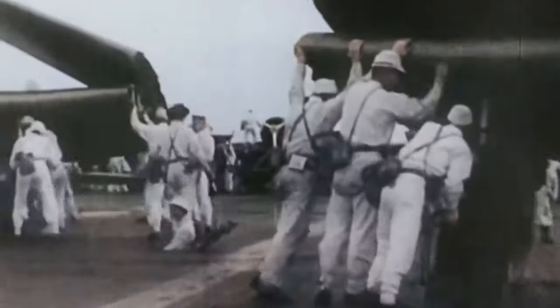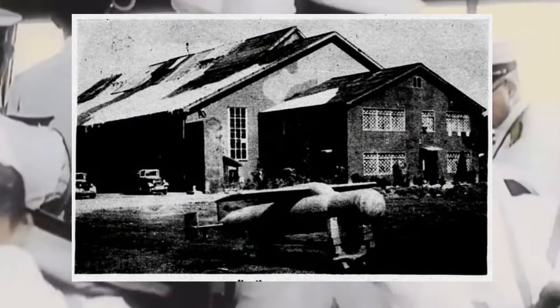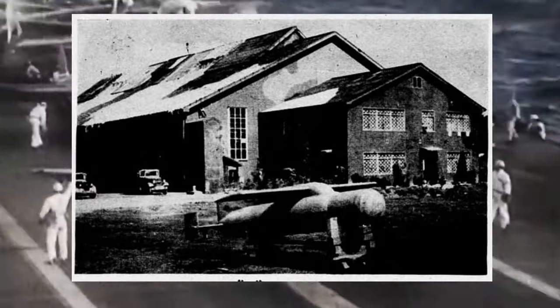This missile, shrouded in secrecy and often overshadowed by more famous counterparts, played a pivotal role in the early development of guided weaponry. In this video, I will delve into the fascinating story of the Ki-148, exploring its development, design, testing, and legacy.